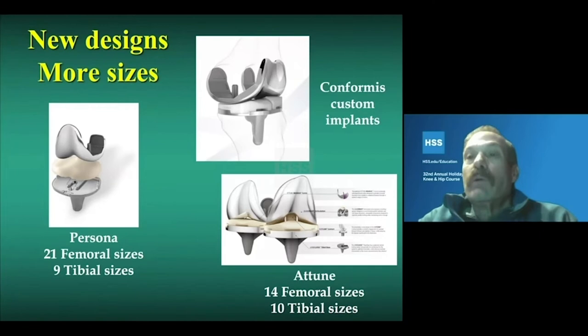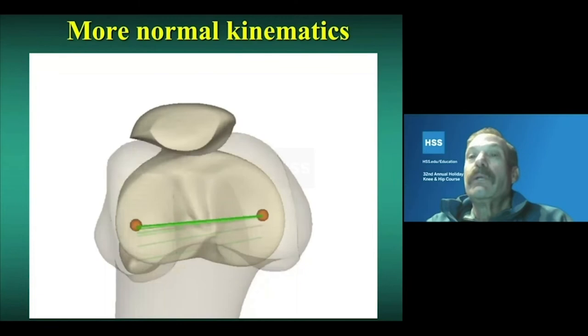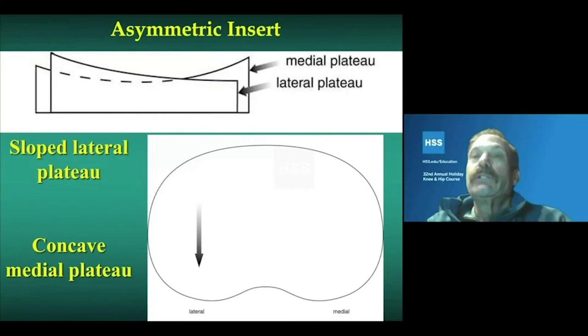Newer designs have provided more sizes and more insert options, which can fine-tune ligament balance, particularly in the mid-flexion range, to achieve better functional outcomes and more normal kinematics. The kinematics of the knee, shown here looking down from the top, involve the femur externally rotating as it flexes. Design changes such as an asymmetric insert — where the lateral side is thicker than the medial side and slopes downward — allow the medial side to act as more of a pivot or ball and socket, replicating the natural kinematic pattern of pivoting around the medial condyle.